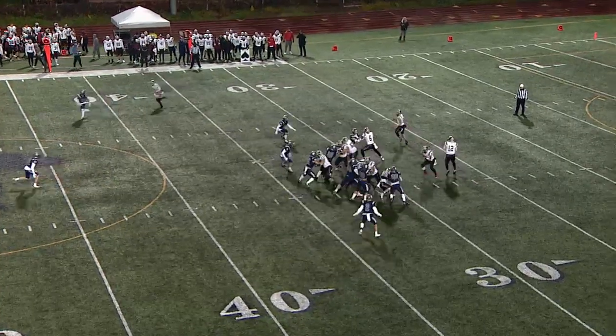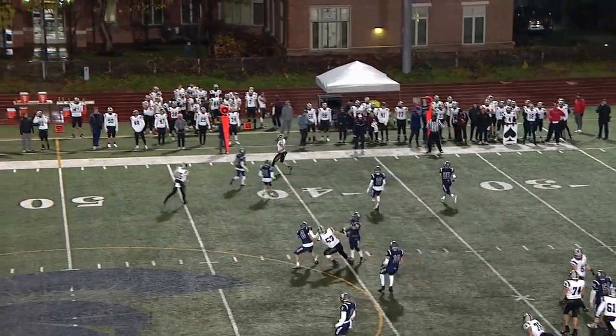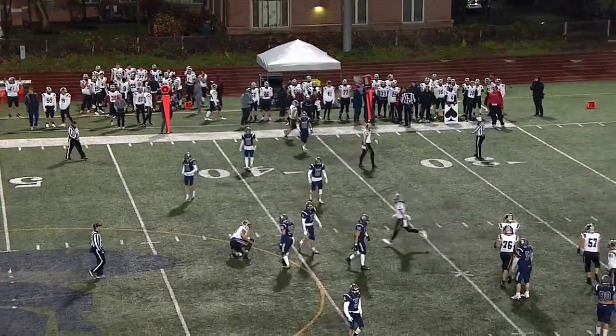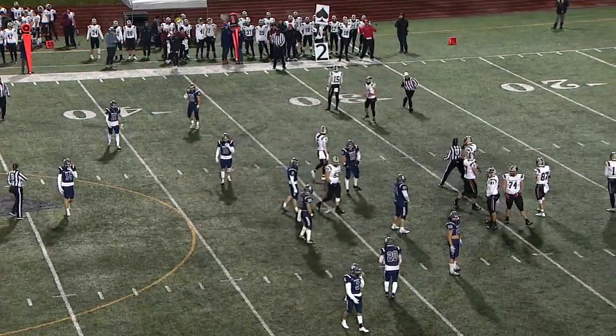9:49 to go in the first quarter. Pass from Mills just out of the reach of Hughes on the far side of the field — that play was there. They ran the jet motion, faked it, and then had Hughes there in the flat. Mills just not able to complete it.